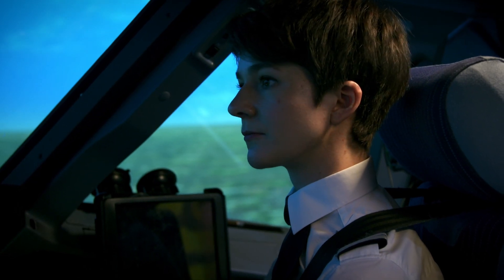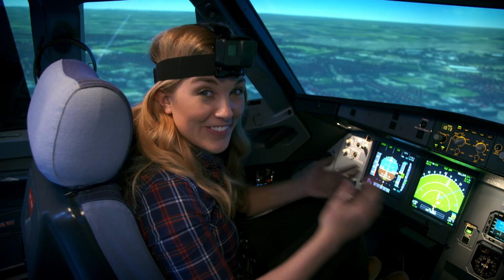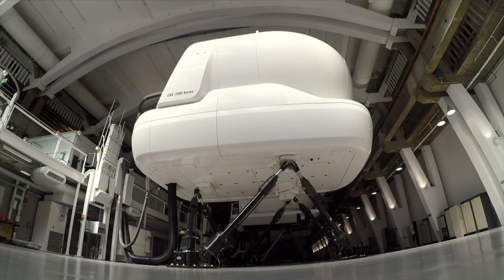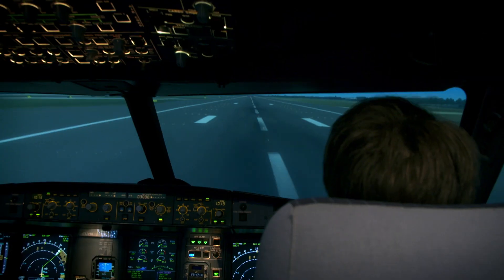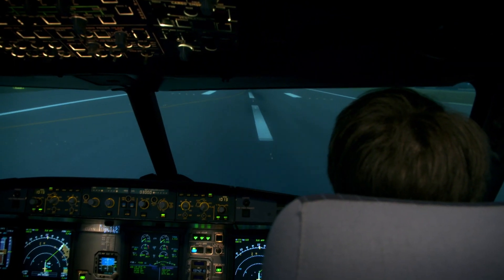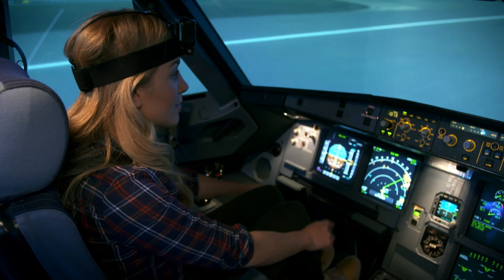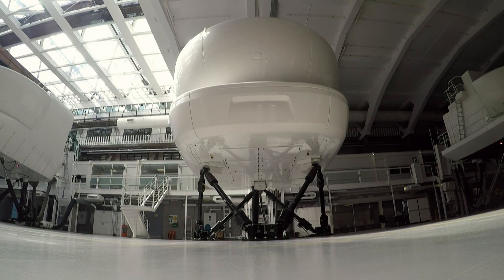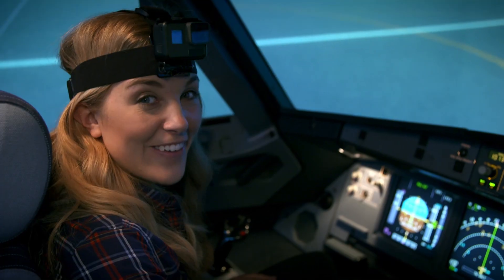The houses on the ground are getting bigger and bigger, which means the plane is getting lower and lower to the ground. We're getting closer. Now Brigitte is pulling the thrust lever backwards, and that will slow the power to the engines which slows the plane down. Then Brigitte uses the foot pedals to brake and slow down the plane on the ground. And we've landed — that was brilliant!